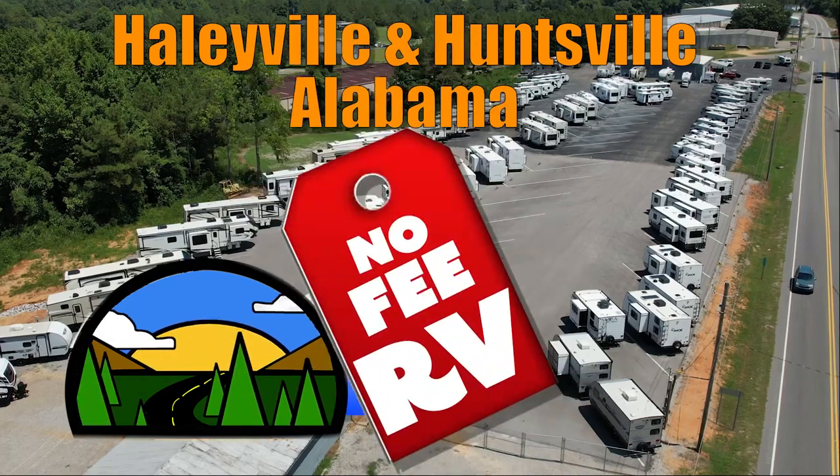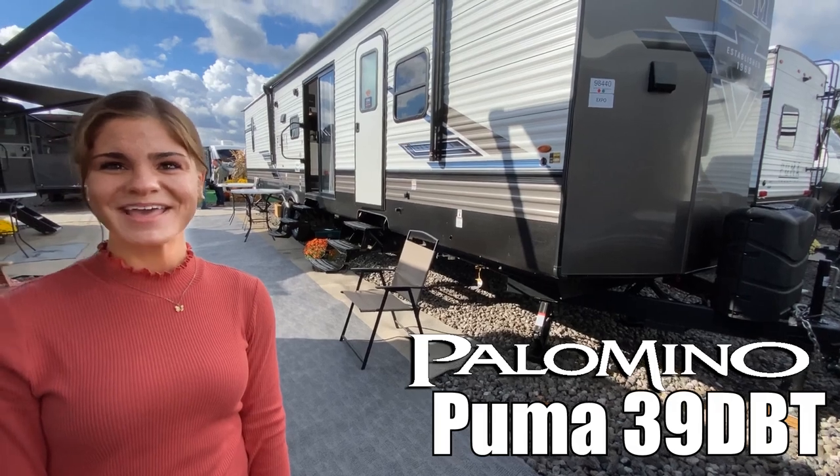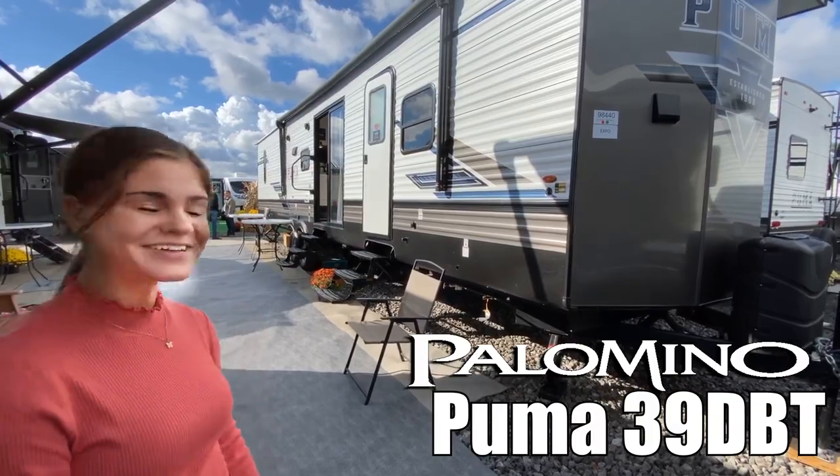Here's another no-fee RV from Triple H RVs of Alabama. Hi, I'm Haley, and today we're going to look at the Puma Palomino by Forest River, model number 39 DVT. Let's go take a look.